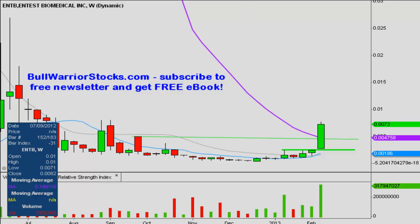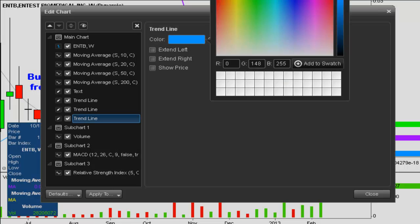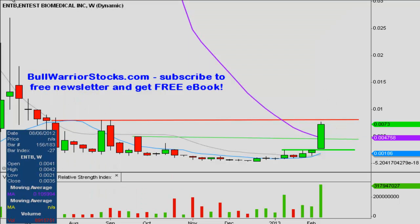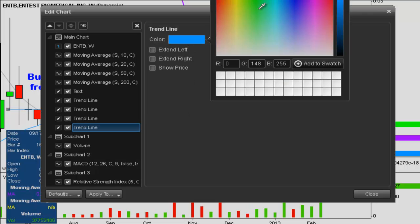In terms of resistance levels, the next one looks like it's still going to be resistance — at .008. It got as high as .0077 this week but .008 is going to be the next technical level of resistance. After that, looking further up, probably right around a penny if I'm just eyeballing it. Right at a penny, which is no surprise because that's usually a psychological level of resistance anyway.